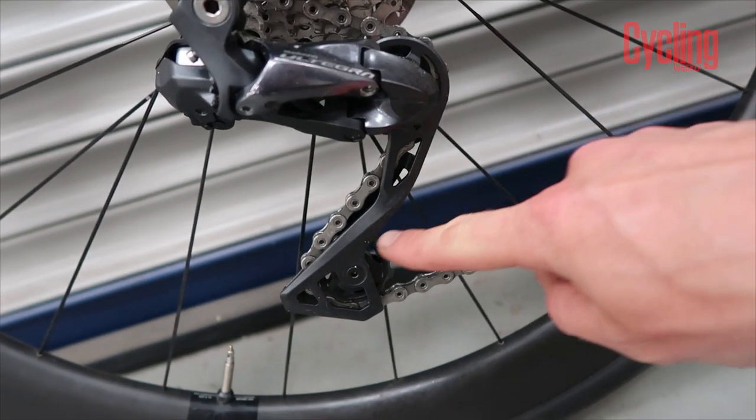Many bikes come with 11-32 cassettes now, particularly endurance or sporty bikes. If yours doesn't and you want to fit one, the key thing is to check you've got a long cage rear derailleur — you can Google it to check. If you've got a long cage, you should be able to fit a 32 cassette no problem. If unsure, check your local bike shop.